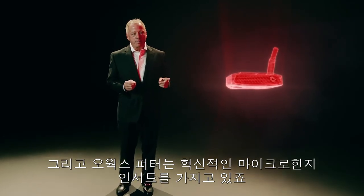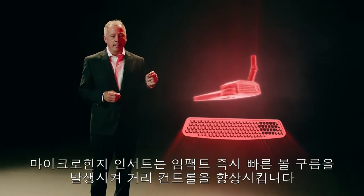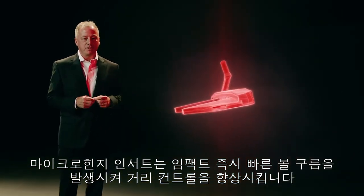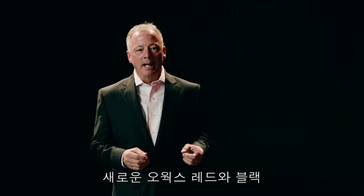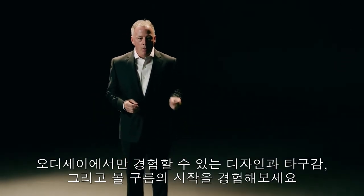All of our O-Works putters come with our revolutionary micro-hinge insert. This technology promotes immediate forward roll at impact for better distance control. The new O-Works Red and Black — exceptional look and feel meets immediate roll, only from Odyssey.